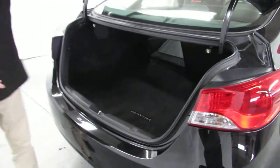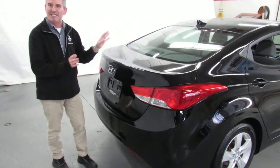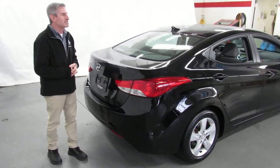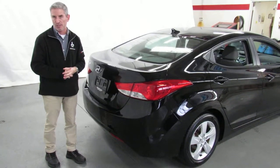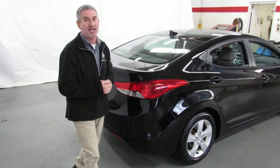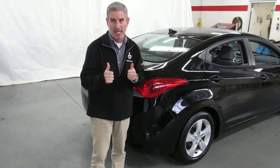It's a 2012 Hyundai Elantra, I believe the GLS trim level. Very well equipped, very sleek in its appearance — interior and exterior. On a scale of 1 to 10, I'd have to rate this car probably a 9 or a 9.5. It is absolutely something to see. If you're looking for a nice one, this is definitely a nice one. Mechanically, we've checked it out and everything gets a big thumbs up.